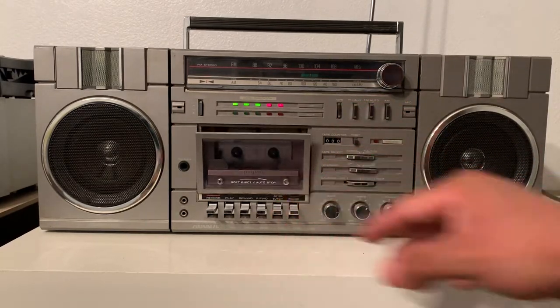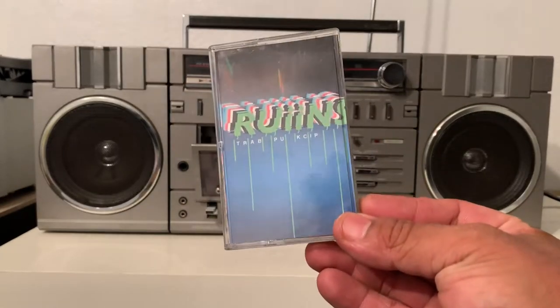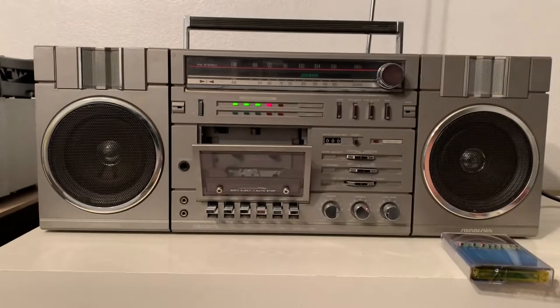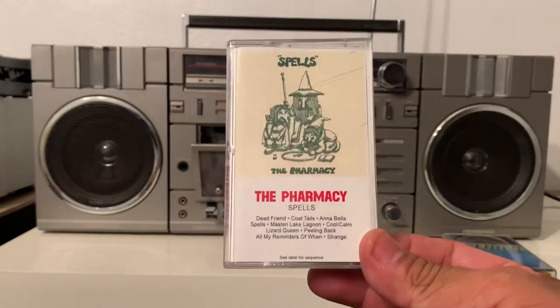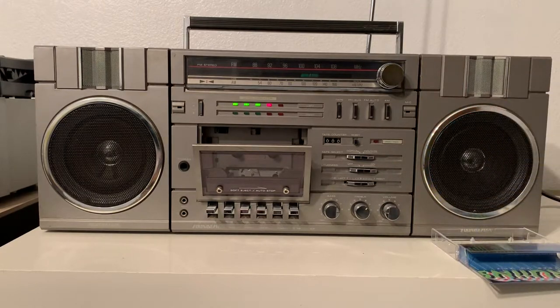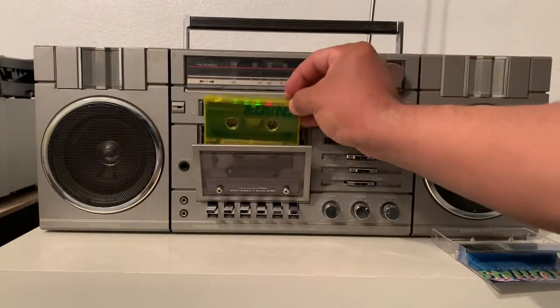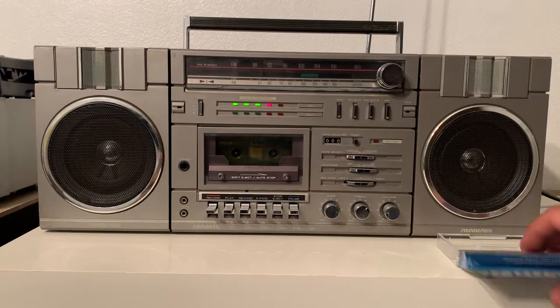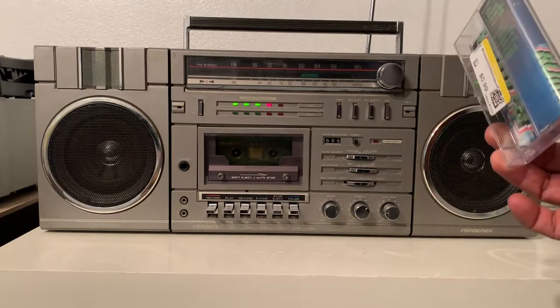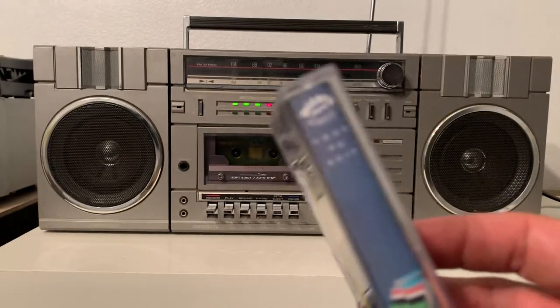I'm going to show you the cassette deck right now. I just got these cassettes — this music is unknown to me. One is called Ruins and this one is a Farmacy cassette, so we're going to listen to these. Hopefully we're not getting any copyright hits or anything like that. As you can see, this one's yellow from a company called Winner Records.